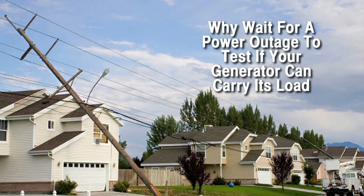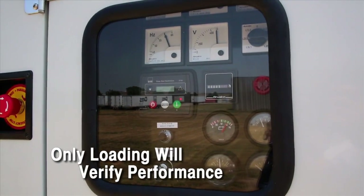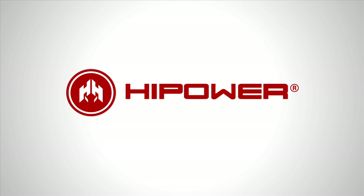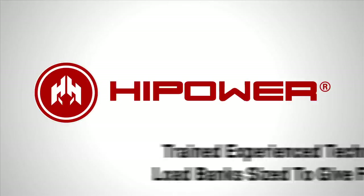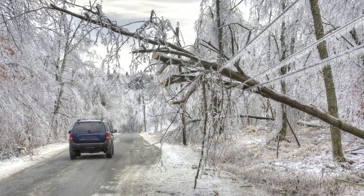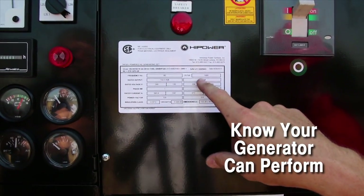The worst time to discover your generator system has a problem is exactly at the moment you need it most. Only running a generator under load will determine if it is able to perform and bear the load. High Power Systems understand the importance of load banking and recommend experienced technicians undertake load bank testing of your generator set. In the event of a power outage, you want to be sure the standby generator set is capable of carrying its assigned load. Only loading the generator to its assigned load will verify this.